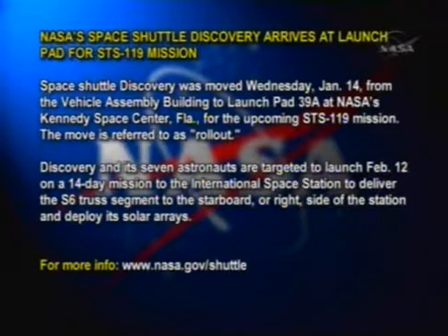And we'll be shutting down in 5, 4, 3, 2, 1, shutdown. NASA's Space Shuttle Discovery arrives at Launch Pad for STS-119 mission.